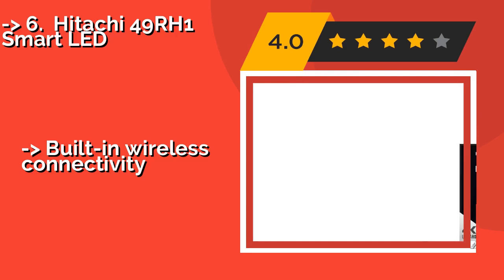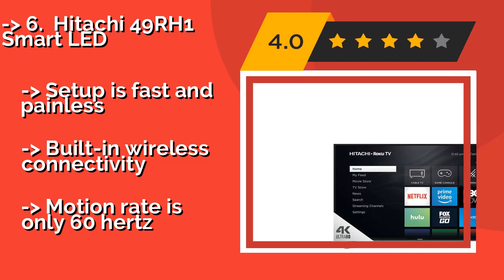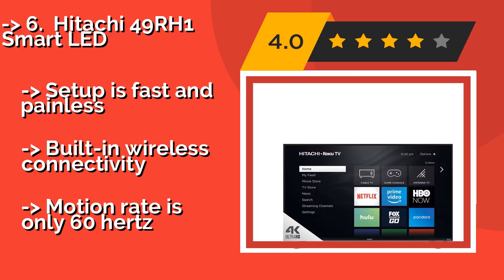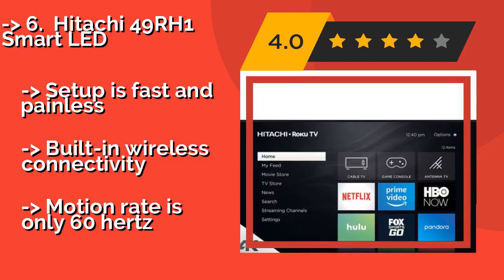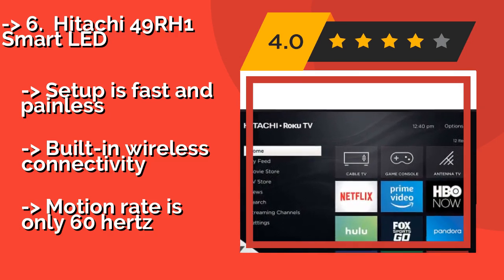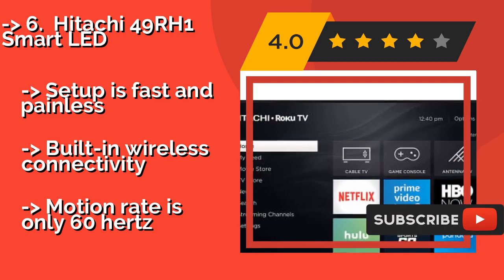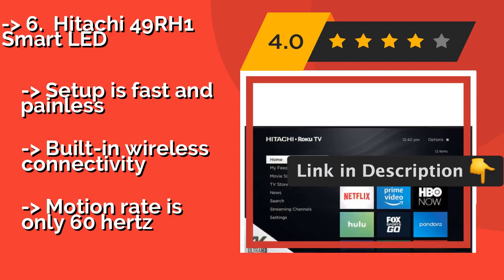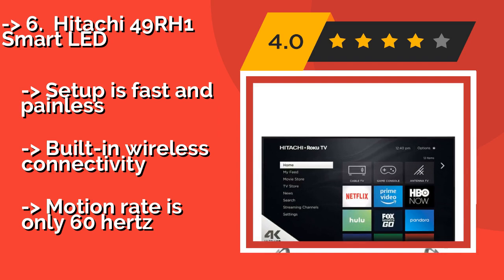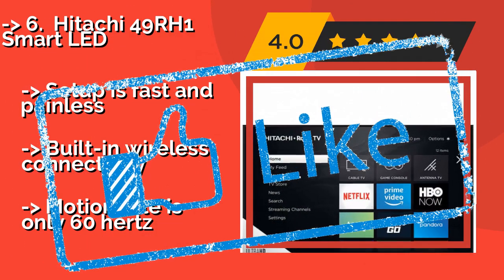At number six is the Hitachi 49RH1 Smart LED. The Hitachi 49RH1 Smart LED, approximately $349, is a good choice for anyone who wants to get their hands on a 4K device with a lot of features without spending a ton of money. It includes a Roku streaming interface as well as the company's Picture Perfect super resolution processor. Setup is fast and painless, with built-in wireless connectivity, but the motion rate is only 60Hz.